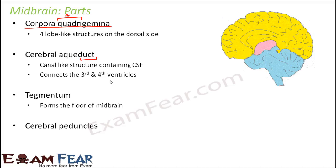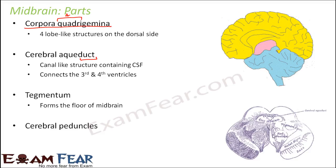Tegmentum forms the floor of the midbrain. Looking at the cross-section of the midbrain in the picture, you can see the tegmentum at the floor, and also some swollen structures which are nothing but the corpora quadrigemina — four of them exist. The cerebral aqueduct is present at the center as a tube-like structure. The cerebral peduncles are paired structures on the ventral side, while the corpora quadrigemina are on the back side.